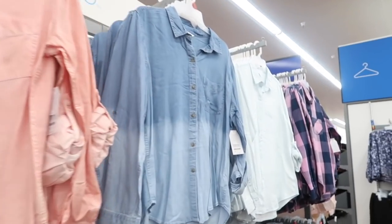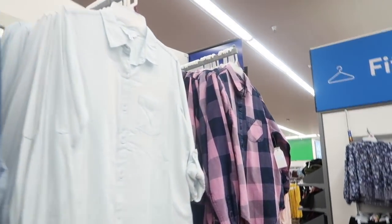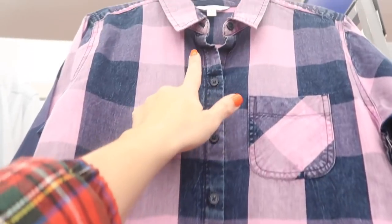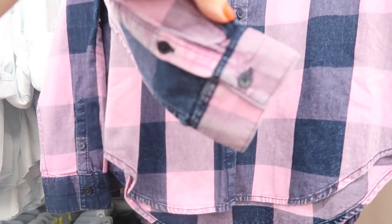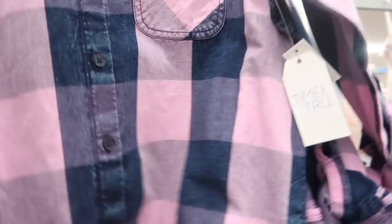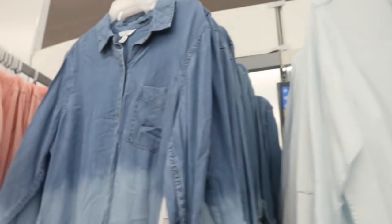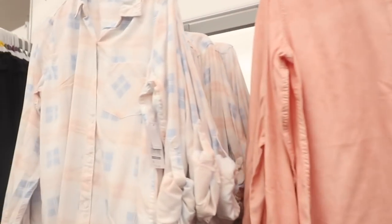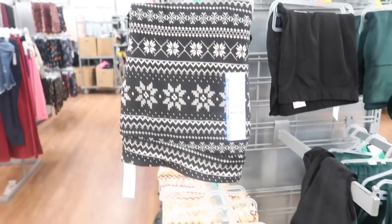I showed you guys these button-down tops from Time and True last week, but I'm seeing a new print and color. This one is a really nice denim-like material with buttons all the way down and a little pocket. The sleeves can be rolled up for warmer weather or worn down with a button detail. These are also $16.98 and come in this print, light chambray, ombre chambray, peach, and pink and blue plaid.